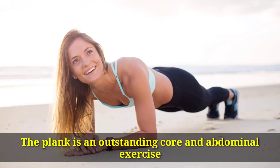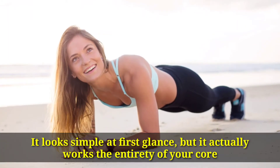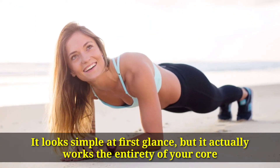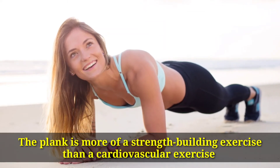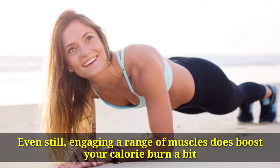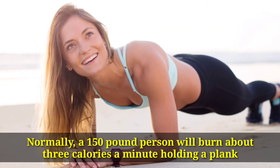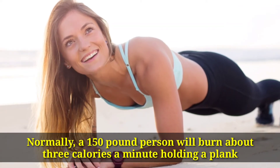Number 3: Plank. The plank is an outstanding core and abdominal exercise. It looks simple at first glance, but it actually works the entirety of your core. Even your glutes are at work, carrying your back and bum. The plank is more of a strength-building exercise than a cardiovascular exercise. Even still, engaging a range of muscles does boost your calorie burn a bit. Normally, a 150-pound person will burn about 3 calories a minute holding a plank.